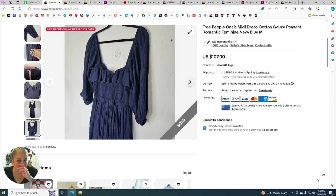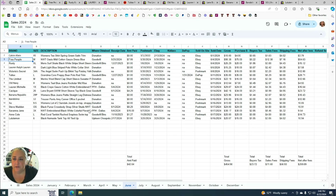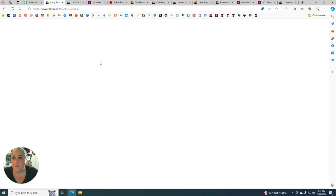Someone even reached out asking about the color since there were two blues. I had it posted for about $107 originally. I bought it at Goodwill on May 25th for $7.99, posted it May 30th to Poshmark and eBay, and it sold on eBay on June 4th — a really quick flip — for $75, giving me a profit of $54.63.